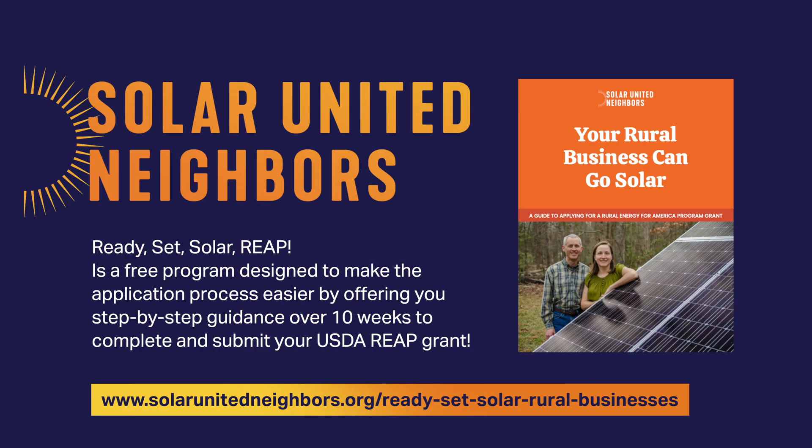Ready Set Solar REAP is a free program designed to make the application process easier by offering you step-by-step guidance over 10 weeks to complete and submit your USDA REAP grant.